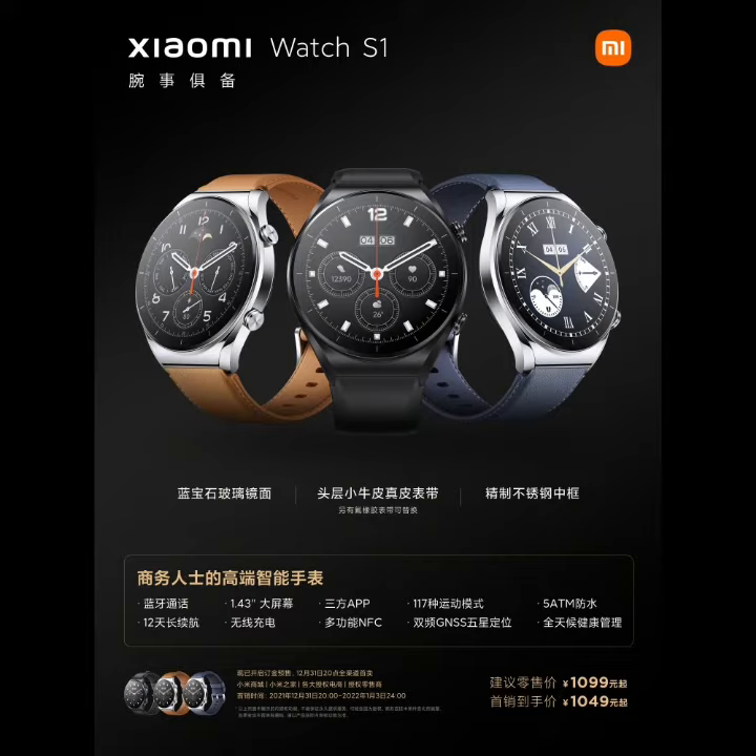In addition, the Xiaomi Watch S1 supports third-party apps including NetEase Cloud Music and Baidu Maps, though iOS users do not support third-party apps for the time being. The launch price of the Xiaomi Watch S1 is 1049 yuan.